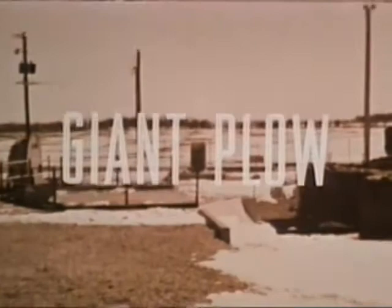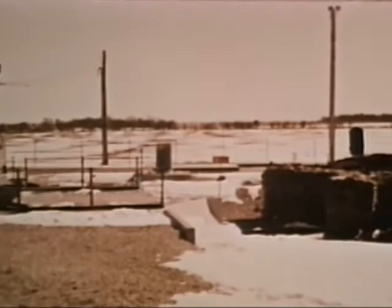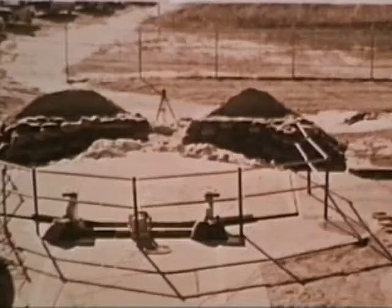The 351st Strategic Missile Wing, Whiteman Air Force Base, Missouri, was one of the sites selected to conduct the Giant Plow reliability tests. Objectives were to determine the capability of Minuteman launcher closures to function after being closed for extended periods in all kinds of weather.